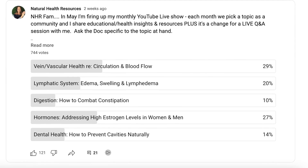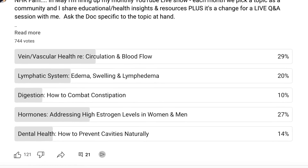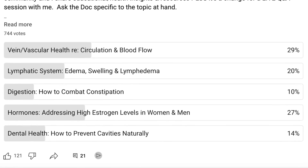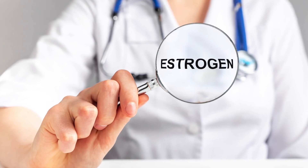Recently, I told all of you — my 440,000 YouTube subscribers — about what topics you wanted to hear in our monthly live show. Pretty close to number one was this topic: elevated estrogen and natural treatments to reduce estrogen dominance and the side effects of elevated, imbalanced estrogen. So that's what we're going to tackle today.